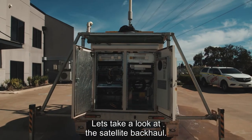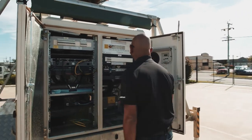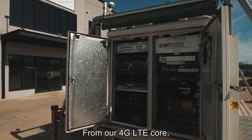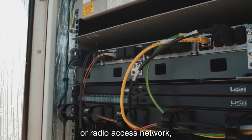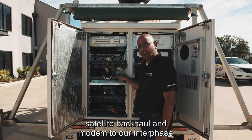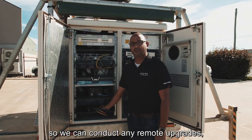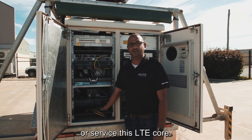Let's take a look at the satellite backhaul — this is what sets the ARC apart. From our 4G LTE core to the LTE RAN, or radio access network, to the satellite backhaul and modem, we have an interface so we can conduct any remote upgrades or service to this LTE core.